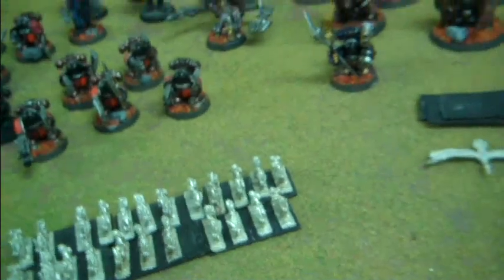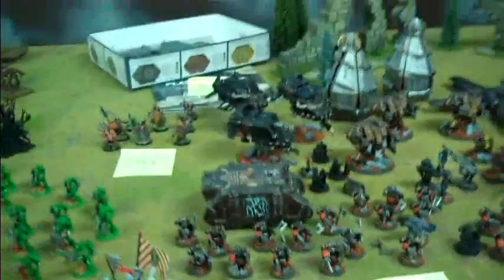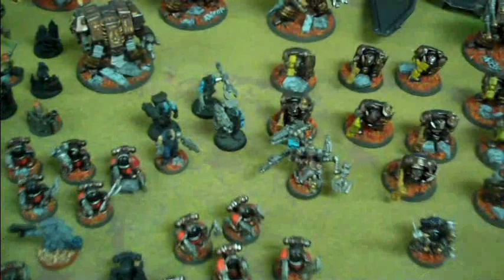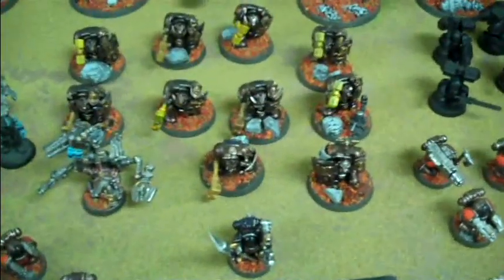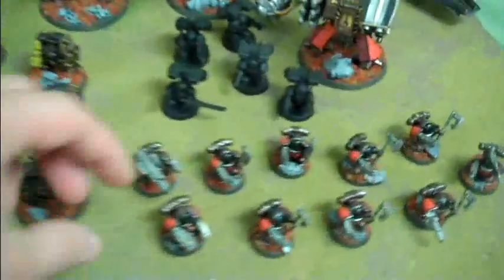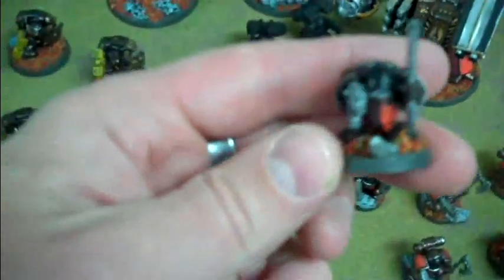Lot 352 is a highly converted Squats army, and Thomas is going to tell you all about it. If you're a Squat lover, you want this. It has everything — really cool conversions throughout.